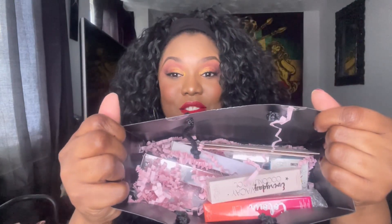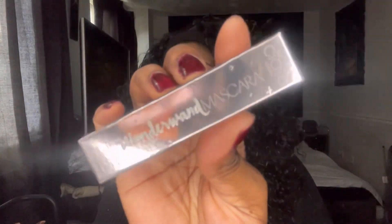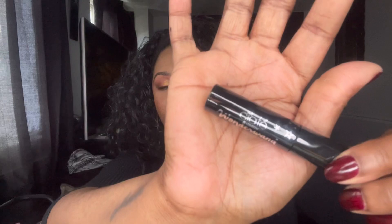Oh my gosh, it's got loads of stuff in it! In no particular order, the first thing I'm seeing is this Wonder Wand mascara. I think I've had this one already or put it in a giveaway, but I've definitely heard of this mascara before and I think the full size is silver. I'm not going to open this because I have too many mascaras open already — I may just put this into a giveaway.